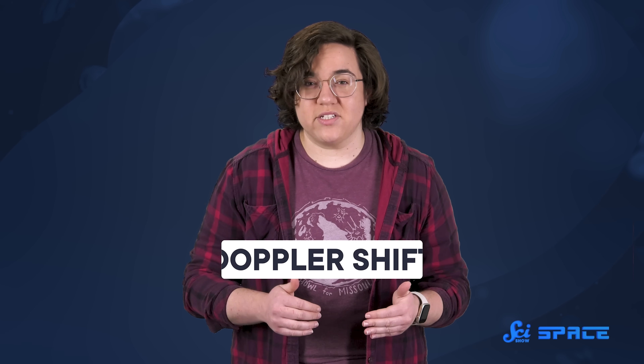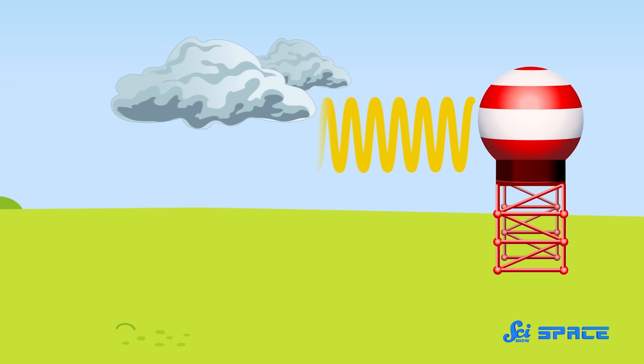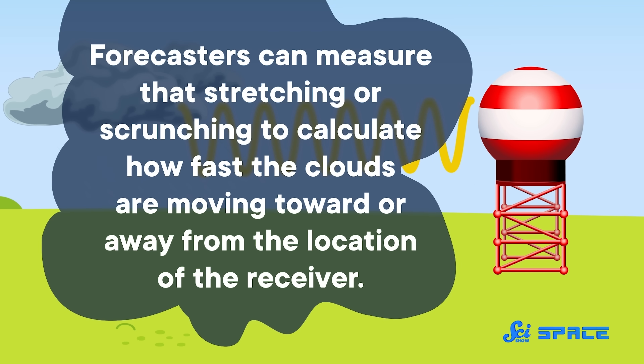And they can track the cloud's location and movement based on the direction and Doppler shift of the reflected waves. Basically, waves bouncing off clouds coming toward the receiver get scrunched up, while waves bouncing off clouds moving away from the receiver get stretched out. And forecasters can measure that stretching or scrunching to calculate how fast the clouds are moving toward or away from the location of the receiver.